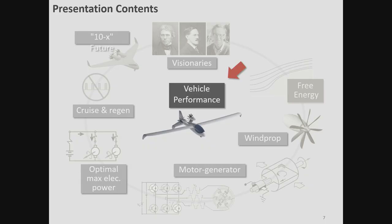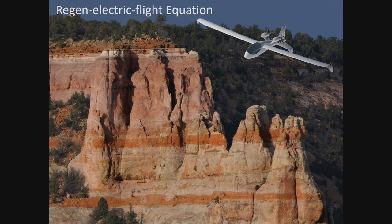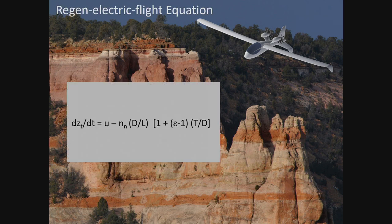Let's go straight to some vehicle performance. Here we have a regen aircraft flying in ridge lift where the updraft matches the sink rate of the aircraft, including the effects of regeneration. There's a basic formula for the rate of change of total specific energy — DZDT — which is a rate of change in feet per second or meters per second of total stored kinetic and potential energy per unit weight.